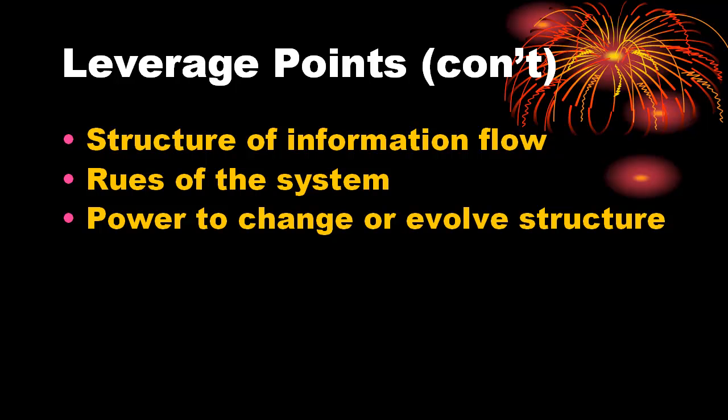Number 3: goal of the system. Changing the goal of the system changes every item listed above — parameters, feedback loops, information, and self-organization.